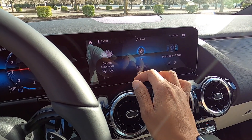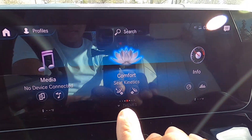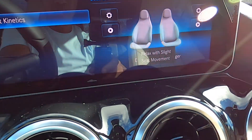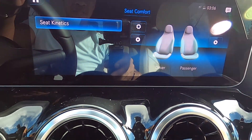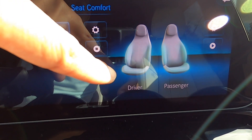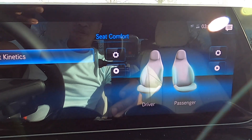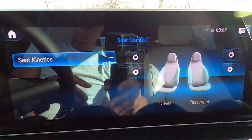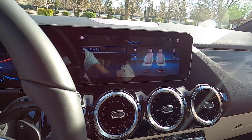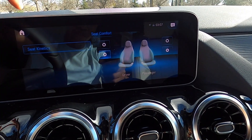So coming through here I'll show you some cool features. There's this comfort seat setting — they call it Kinetics. Hitting this, you can choose it and the seat adjusts every now and then; I think the backrest and seat cushion move occasionally just to keep you more comfortable. You can set it for driver or passenger, or stop it. I haven't done a long road trip to really notice if it's beneficial, but it's there if you need it.